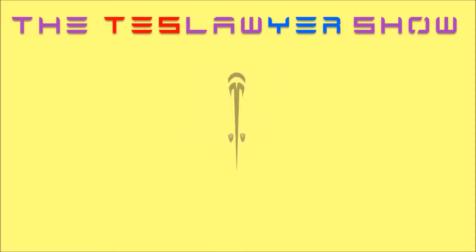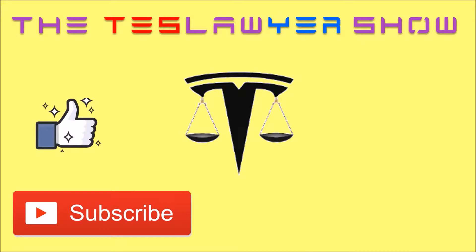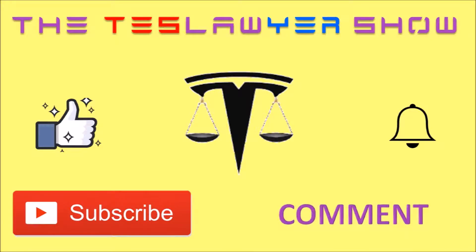Thanks for tuning in to the Test Lawyer Show. If you're new to the channel, please don't forget to subscribe and also hit that like button. If you want to get up-to-the-minute notifications, you can click the bell. And as always, feel free to leave comments about this video or anything else you'd like to see.